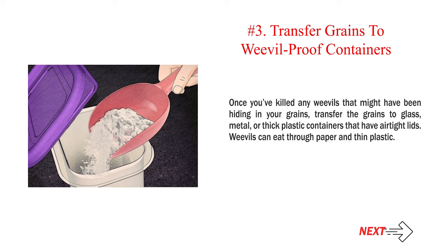Number 3: Transfer grains to weevil-proof containers. Once you've killed any weevils that might have been hiding in your grains, transfer the grains to glass, metal, or thick plastic containers that have airtight lids. Weevils can eat through paper and thin plastic.